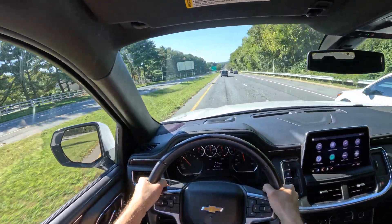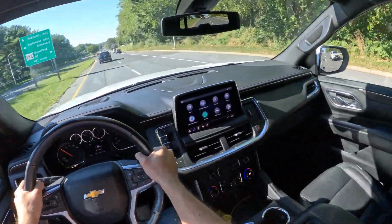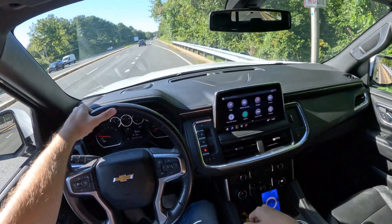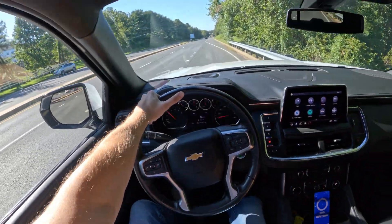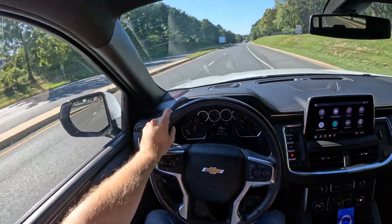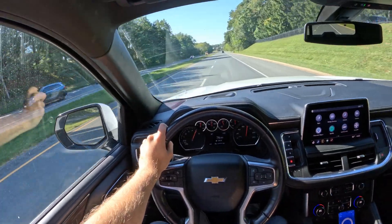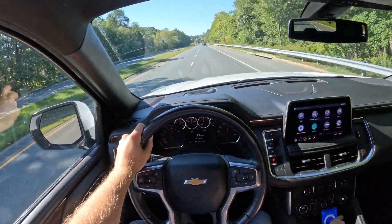It feels cool, I'm going to have to say that — I definitely like the feel of it. All right, so reset the draggy. Three, two, one, let's go. Oh, that's a good start! Okay, really good. Let's see the times.